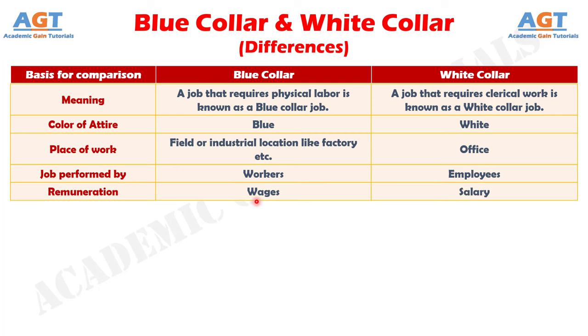Number 5: the remuneration for blue collar jobs is wages, whereas for white collar jobs, salary is given as consideration for the work performed by the employees.